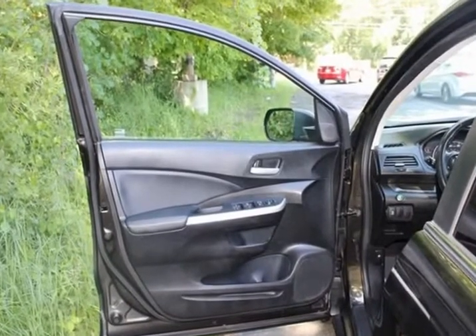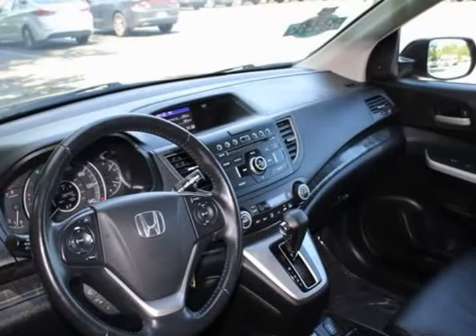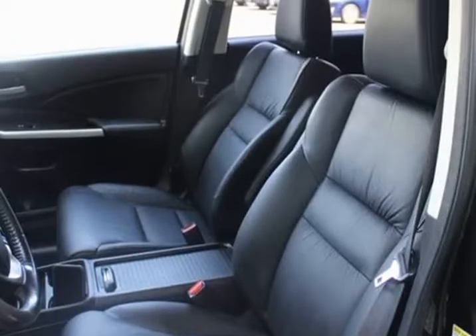XM, automatic temperature control, brake assist, body color, CD player, compass, delay-off headlights.